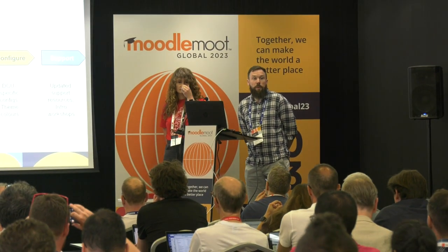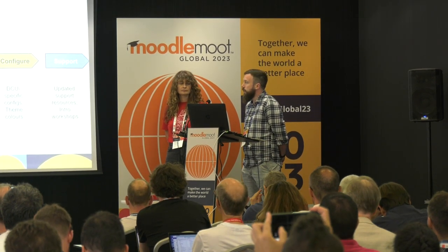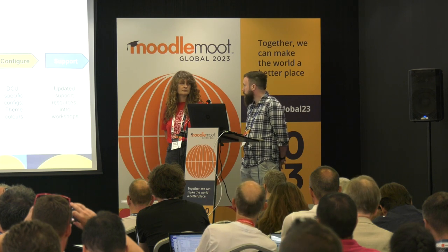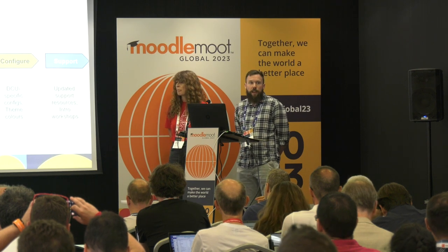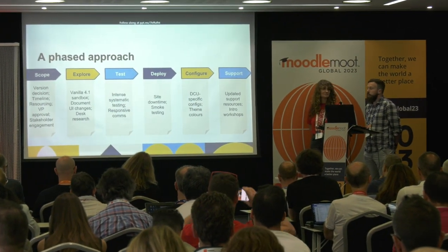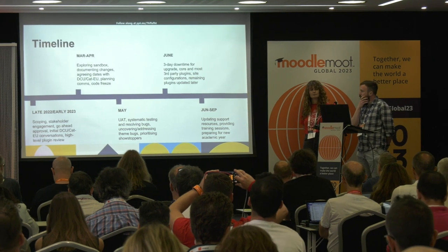Scoping was hugely important — we needed to get approval from our Vice President for Academic Affairs, and we managed to secure resourcing to hire a graduate intern and to explore a Moodle 4.1 sandbox so the team could learn what was out of the box in Moodle 4. Our systematic approach to testing and upgrading really contributed to the success overall. After the core upgrade was done, we didn't just walk off into the sunset — over the summer we were busy upgrading our support resources and providing introductory workshops for staff.